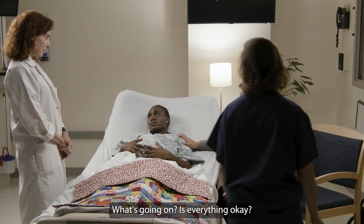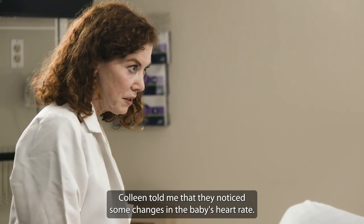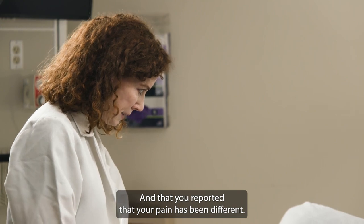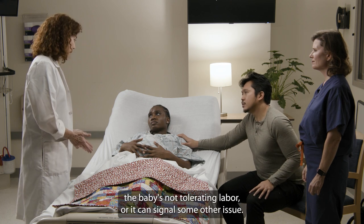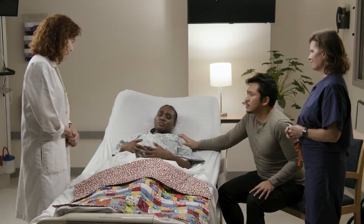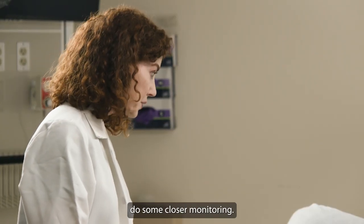What's going on? Is everything okay? Colleen told me that she noticed some changes in the baby's heart rate and that you reported that your pain has been different. Sometimes this can just be part of labor, but other times it can mean that the baby's not tolerating labor, or it can signal some other issue. I think it's best that we transfer you to the medical center where they can do some closer monitoring.